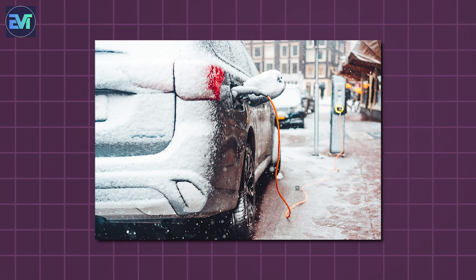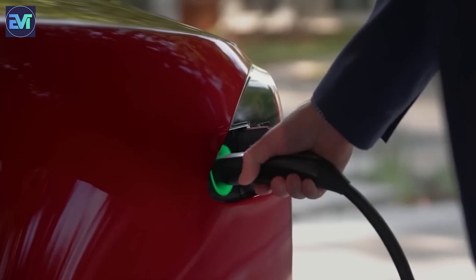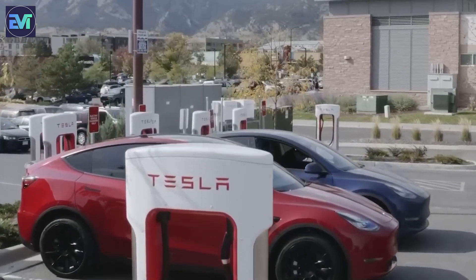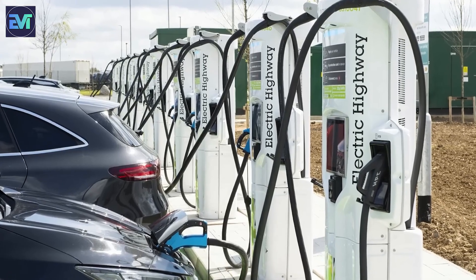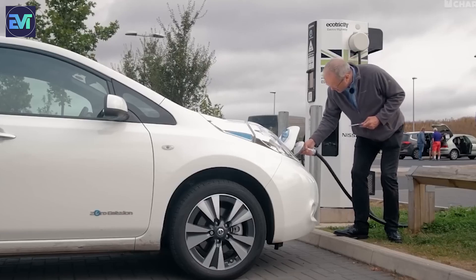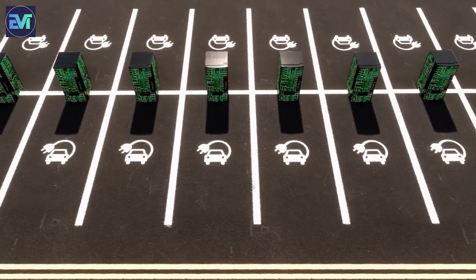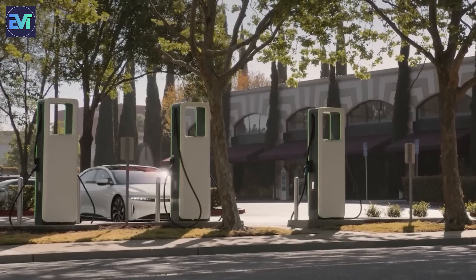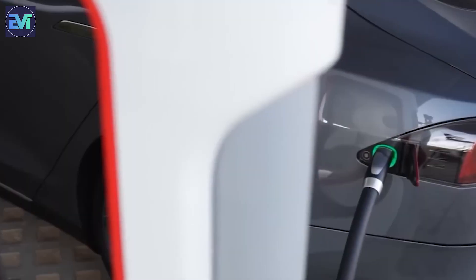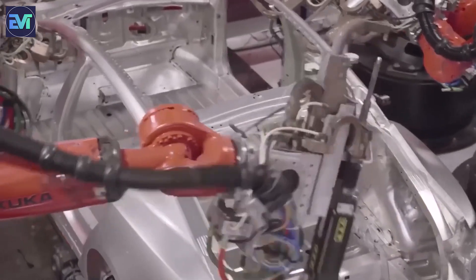A third factor that affects EVs in winter is the charging speed. EV batteries can only take a certain amount of current, which depends on their temperature and state of charge. If the battery is cold, it can accept less current, resulting in slower charging times. This can be problematic for EV owners who rely on public charging stations, especially fast chargers, which are designed to deliver high currents in a short time. If the battery is not warm enough, the fast charger will have to reduce its output, prolonging the charging session and increasing the cost. Moreover, some public charging stations may not work correctly in extreme cold, leaving EV owners stranded.